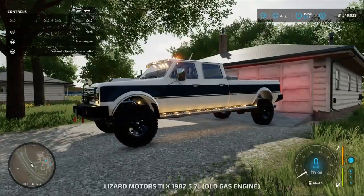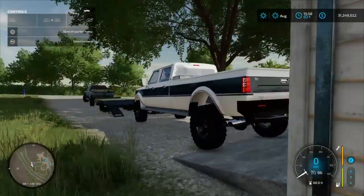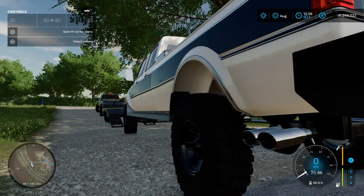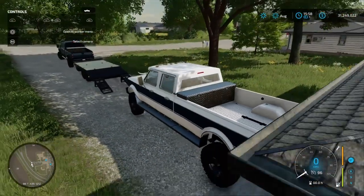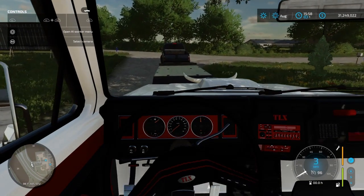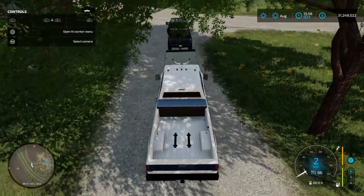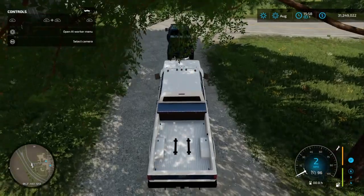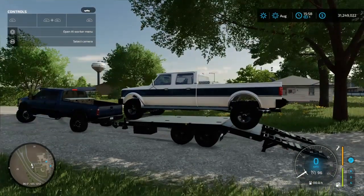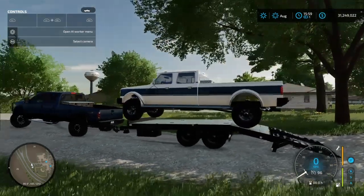Alright, let's get this thing loaded up. Let's fire it up real quick. Nice. I hope I'm centered on this. Oh, is it gonna fit? It might just barely... no, it's not. Oh, look at the truck squatting.